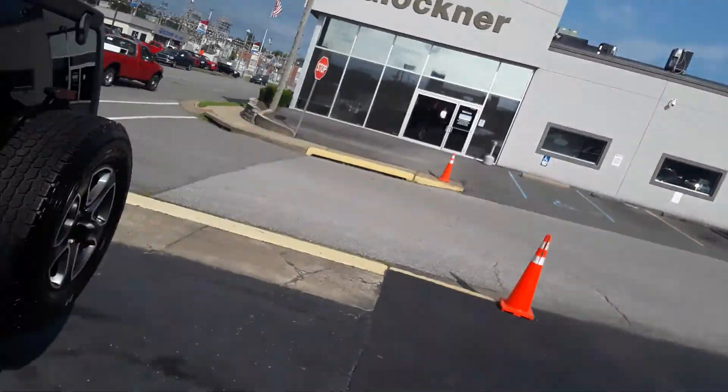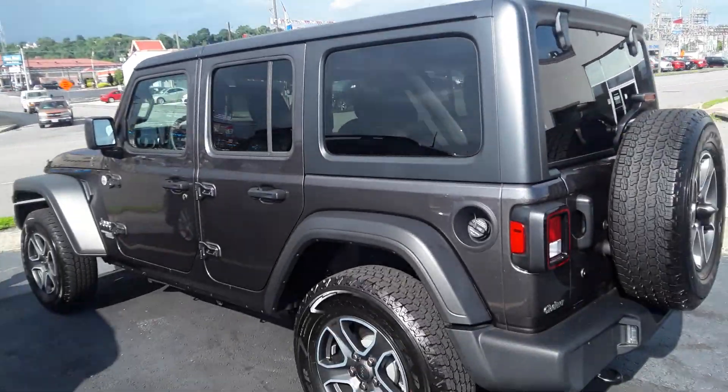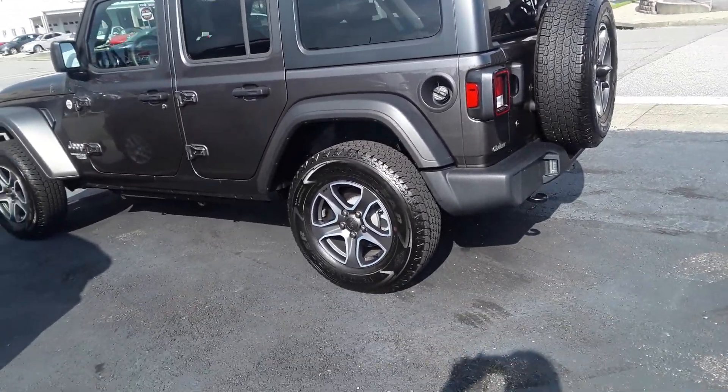Hello guys, this is Sean Callahan from Heglock International. I'm going to take a minute just to walk around this 2020 Wrangler. Hard top. It's a Wrangler Unlimited Sport edition.